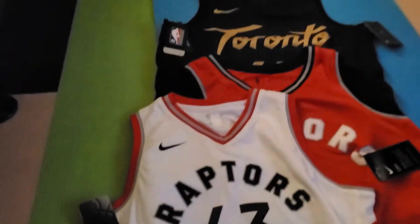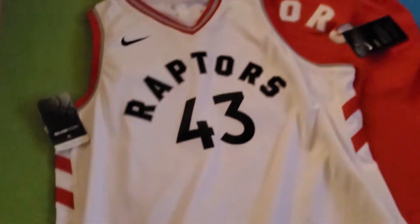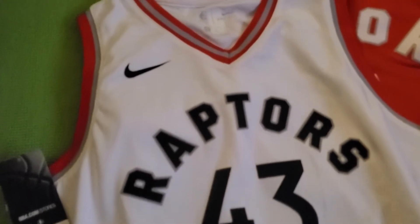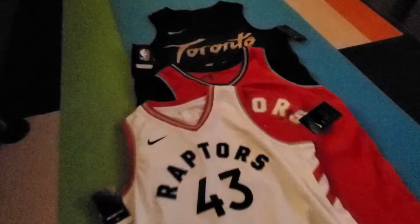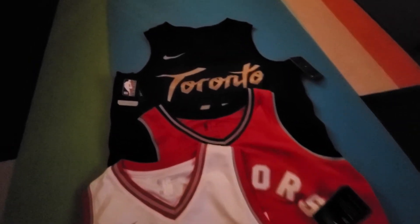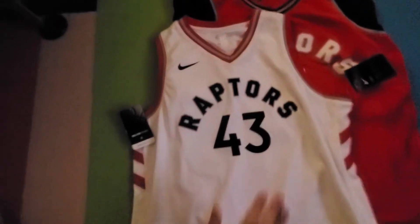And then I have one more — a Siakam in large kids size. So I got all three colors just in time. It was going on clearance a couple weeks ago, so I managed to buy these jerseys. Very excited.